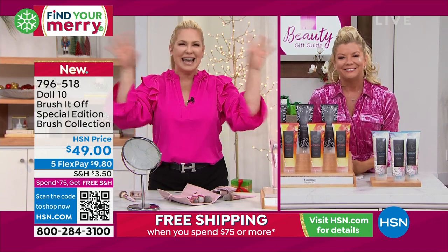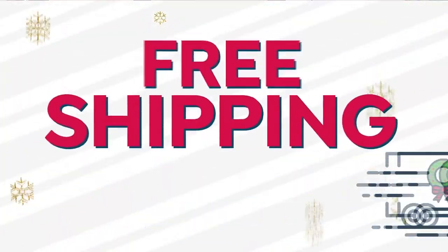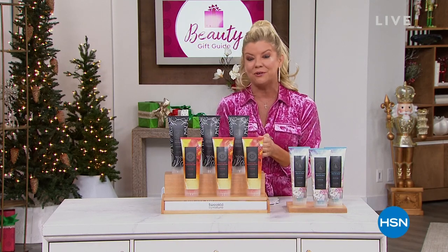I love you so much. Thank you, Doris. And if you missed out on anything, what an amazing hour of Dalton, shop.com. And we have another fabulous hour in store for you.